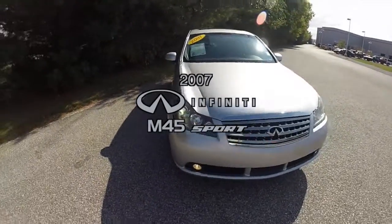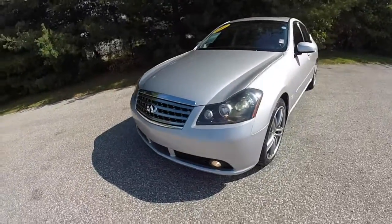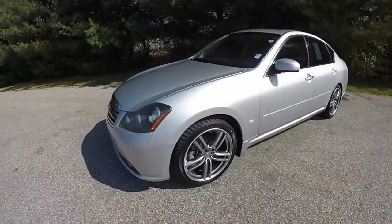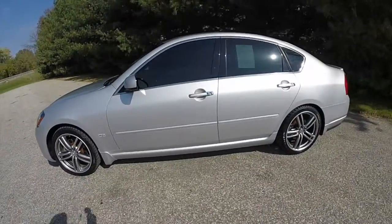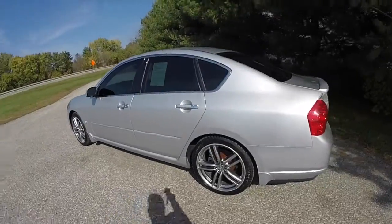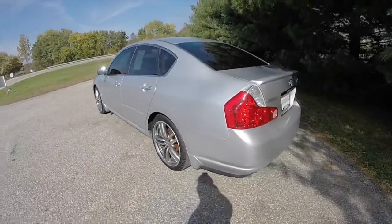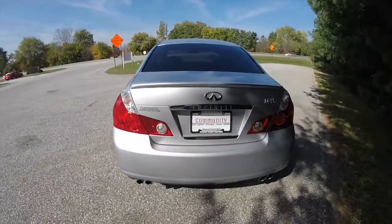Hello everyone. Today we're going to take a quick walk-around look at this 2007 Infiniti M45 Sport. This Infiniti is in liquid platinum, has a graphite leather interior, it is rear-wheel drive, powered by a four and a half liter V8 engine, and has a five-speed automatic transmission.